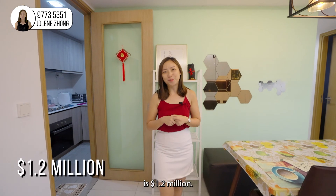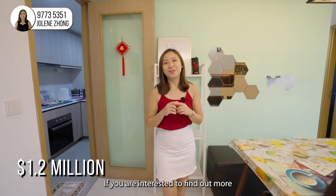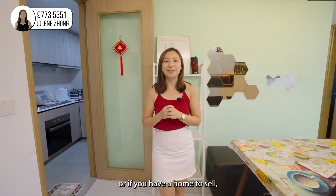Our asking price for this home is 1.2 million. If you are interested to find out more, or if you have a home to sell, do reach me at 9773-5351. See you again, bye!